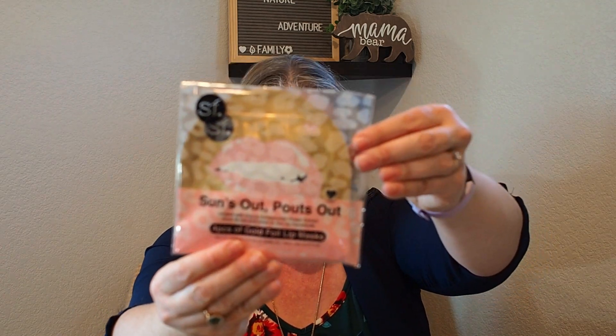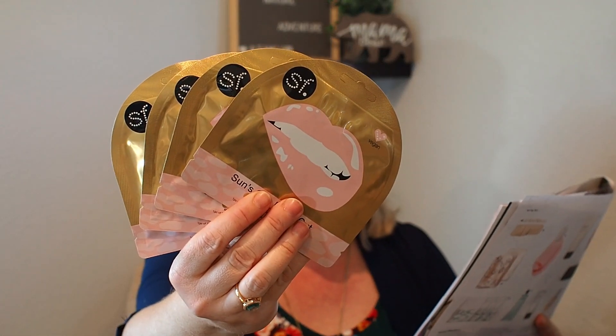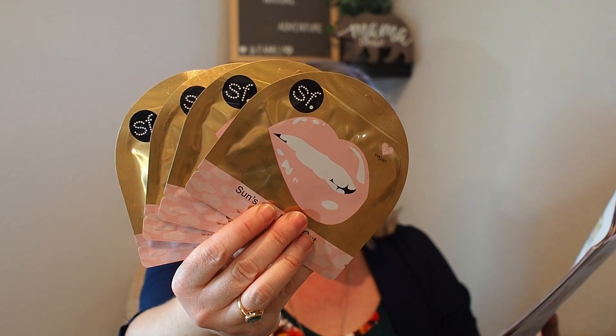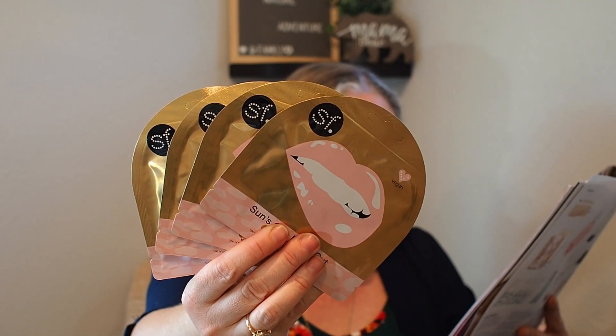For category seven you could have gotten a bath gel or lip masks — I got the lip masks. This is a four-pack. Have you guys used lip masks? Are they worth it? I love sheet masks and eye masks. These are 'Suns Out Pouts Out' lip masks — botanical extracts that deeply hydrate and condition lips in 16 minutes, by SF Glow. I'll probably try one and put the rest in my upcoming giveaway since I recently hit 500 subscribers. I don't use much lip product besides chapstick.